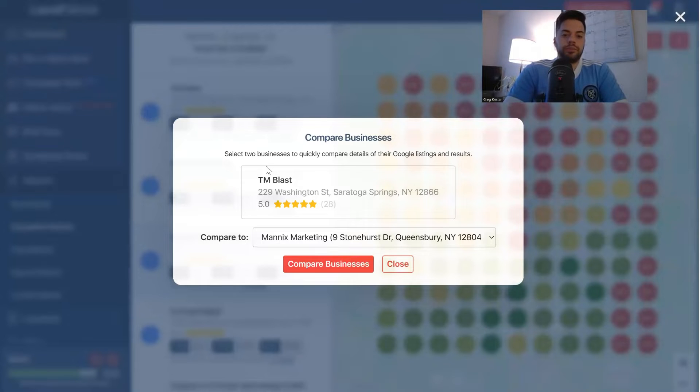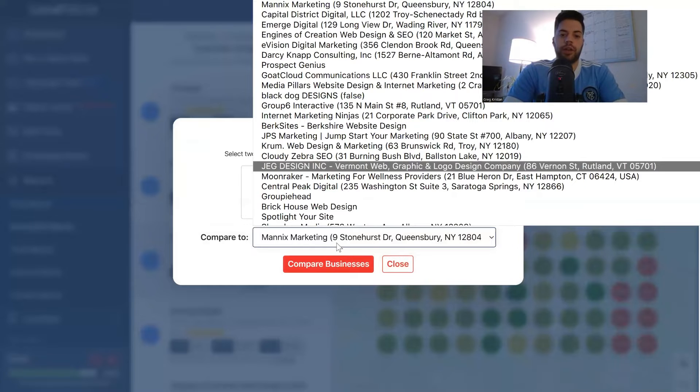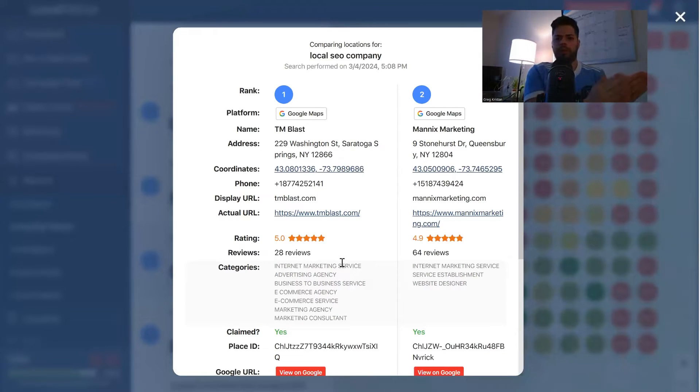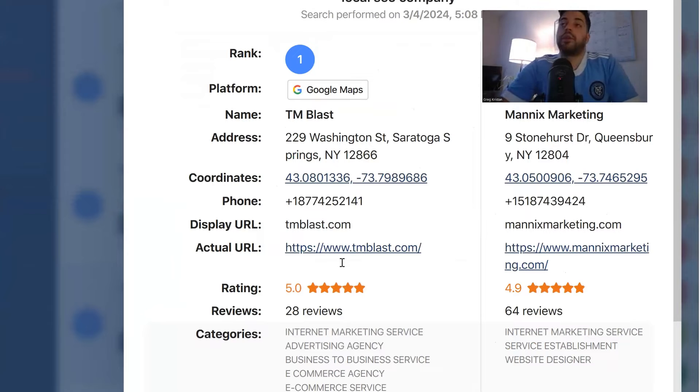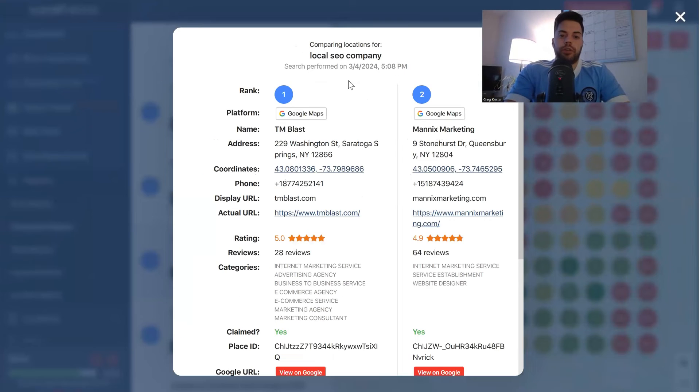So what I like to do is click on compare locations. I'll start with Manix Marketing — compare businesses. Now I have a side-by-side of TM Blast and Manix Marketing. A couple things that always stand out to me when I look at my own business: my phone number. Manix Marketing has a 518 number; I have an 877 number. I've had this toll-free number for many years — back when I was in Boston, now I'm in New York. Even though 877 has nothing to do with Boston, I've just had this number for so long.